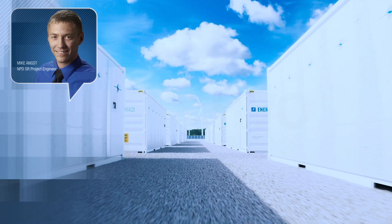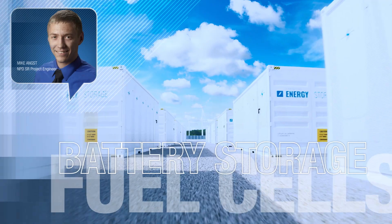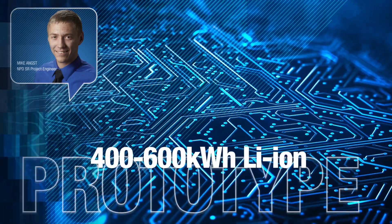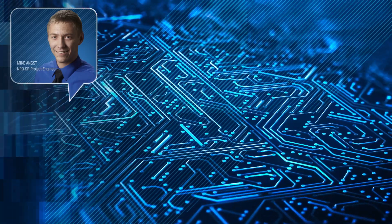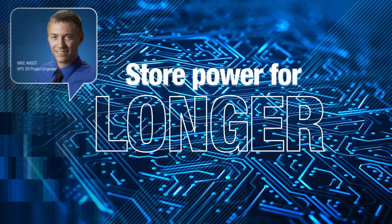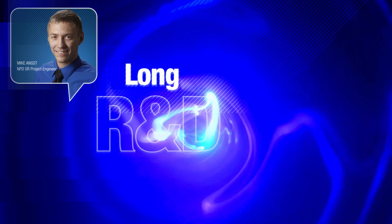Kohler is working with partners to develop advanced solutions such as battery storage and fuel cells. A 600 kilowatt hour lithium ion phosphate battery prototype is already underway. Fuel cells are being investigated as a solution to provide power for extended power outages. We're committed to long-term research and development in the clean energy space.